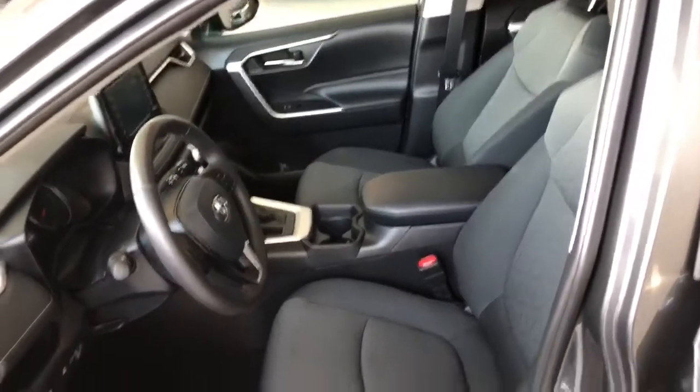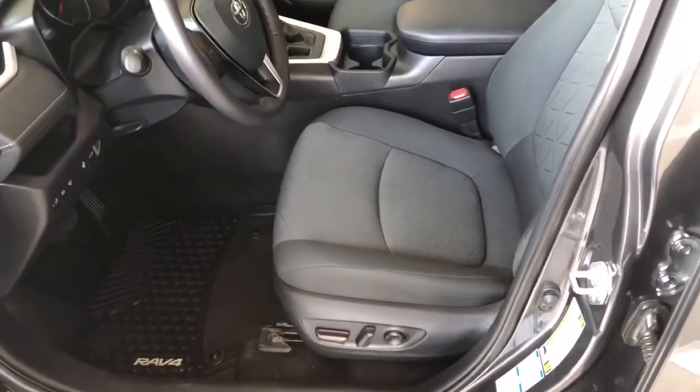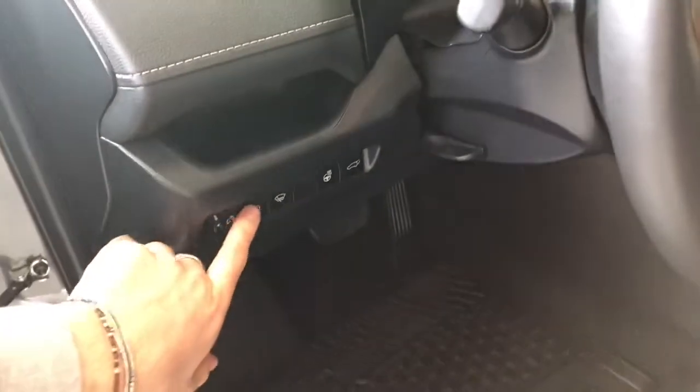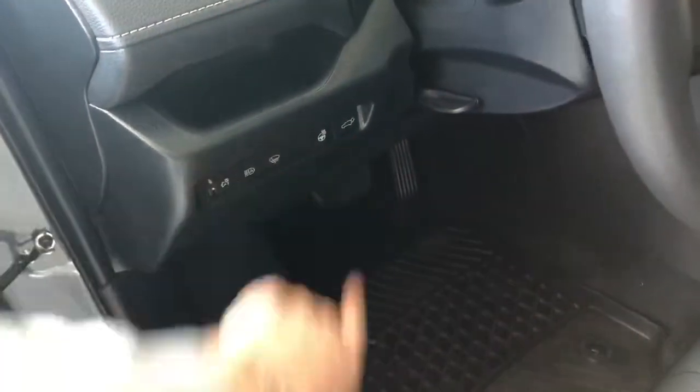This RAV4 comes equipped with black fabric seating. You do get all-weather mats. Some of the features next to the door include your automatic headlights, heated steering wheel, and your power liftgate. And on top, you do also get a moonroof as well.